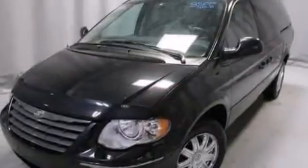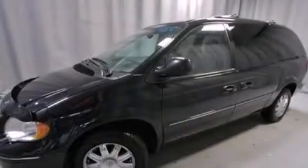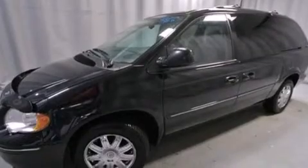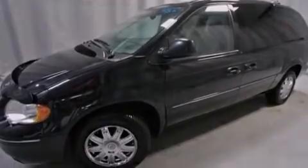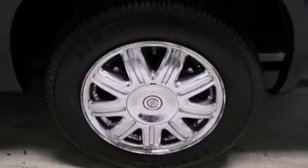Its top features include a navigation system, power-adjustable driver pedals, heated seats, 3-zone automatic climate control, 10 perfectly positioned speakers, alloy wheels, and a tire pressure monitoring system.